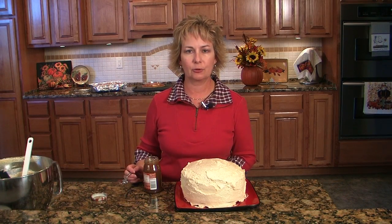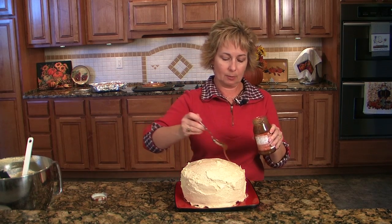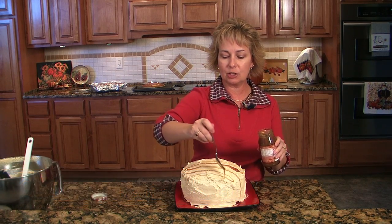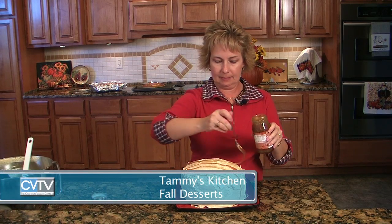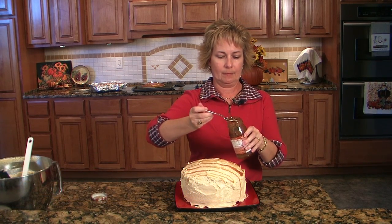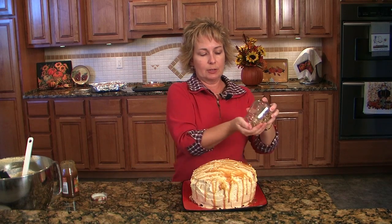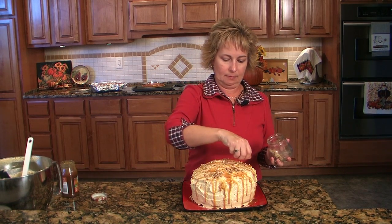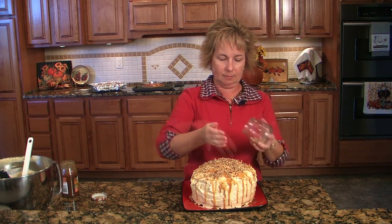We're going to add the finishing touches to our pumpkin torte. The last couple of things are — we're just going to drizzle the top with some caramel topping. You can be as generous or as stingy as you want; the recipe just calls for about a quarter of a cup. That looks pretty good, and the last thing we're going to do is sprinkle a few pecans on top.